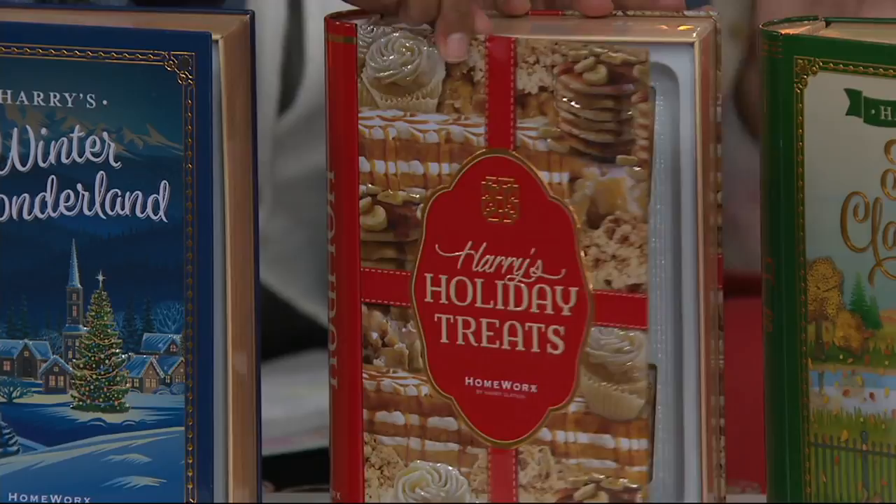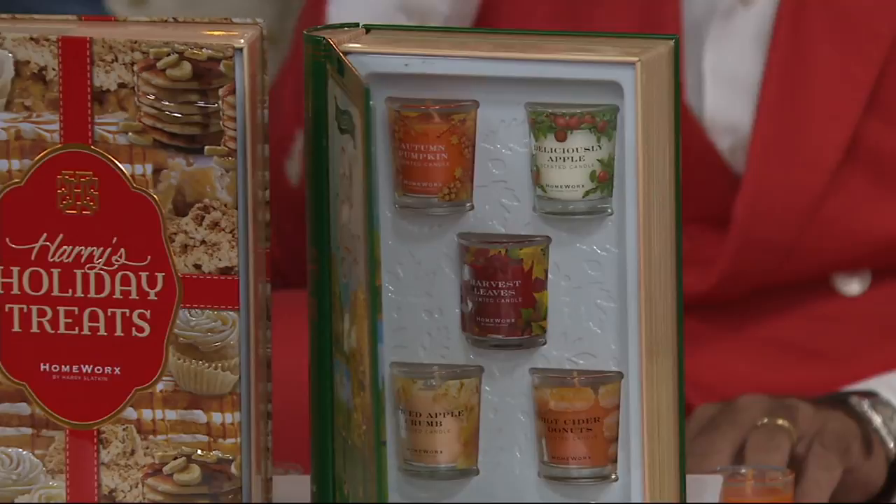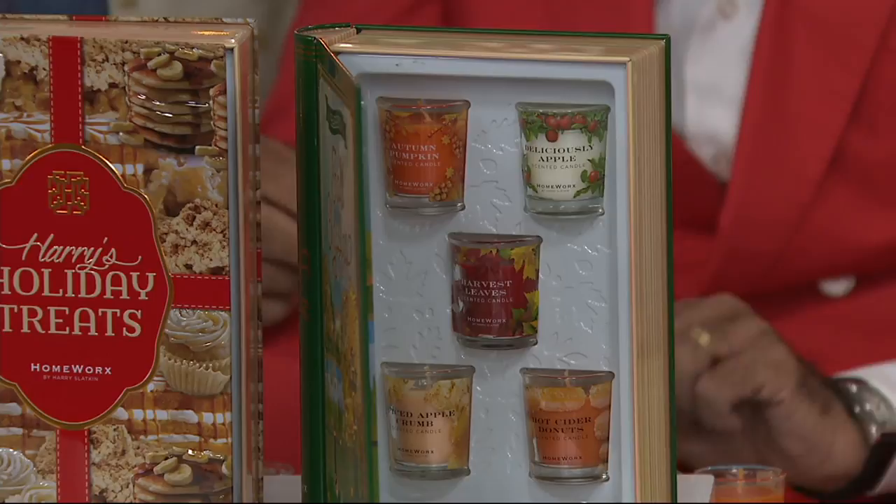And then we also have Fall Classics — this is setting the entire scene for fall up until Thanksgiving. Autumn pumpkin, deliciously apple, harvest leaves, spiced apple crumb, hot cider doughnuts.